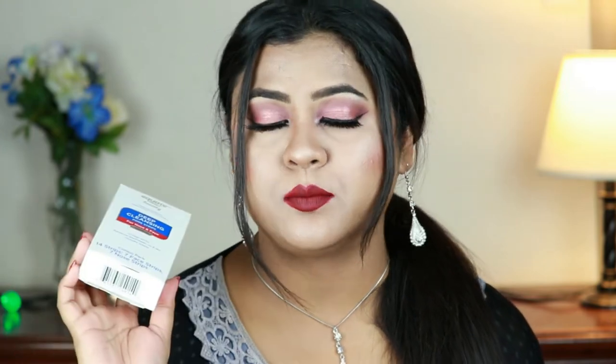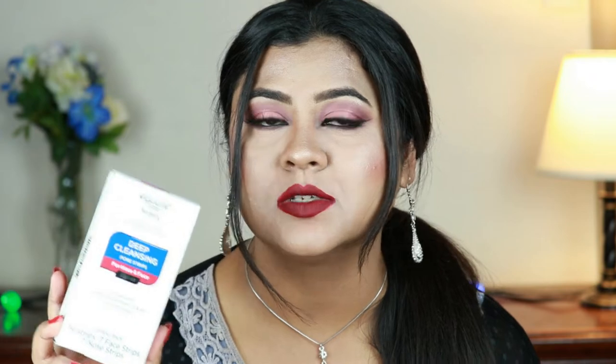Next I have here the Equate Beauty Deep Cleanse Pore Strips. I've used the charcoal version before, but when I went to Walmart I couldn't find it so I picked this one up. It is so good — I have some whiteheads on my nose and whenever I use these pore strips they just pluck everything out and my nose feels so smooth, and my makeup glides on smoothly. This is very cheap too — you get 14 strips: seven face strips and seven nose strips.